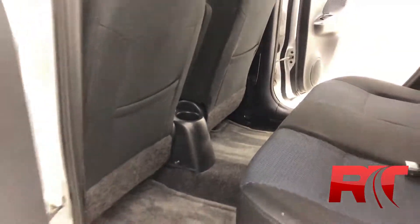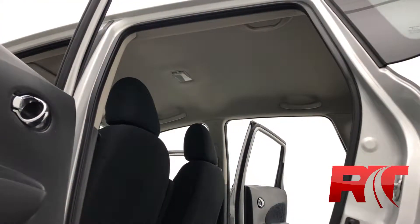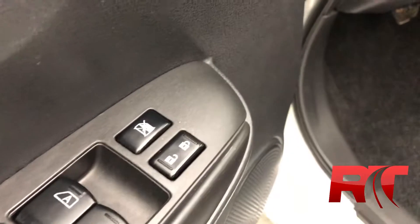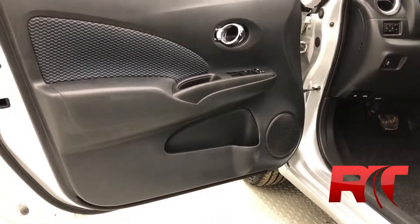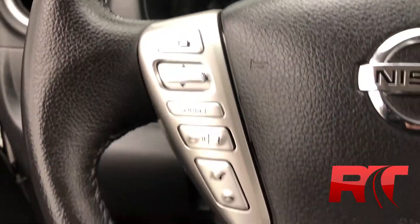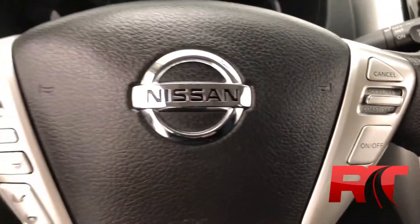Moving on up to the headliner, which has also been detailed to perfection. On now to the door frame where we have our power locks and our power windows. Just inside to the left of the steering wheel are power mirrors, and these mirrors are heated as well. Taking a closer look at that leather wrapped steering wheel.